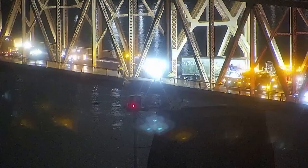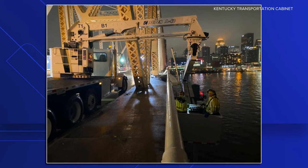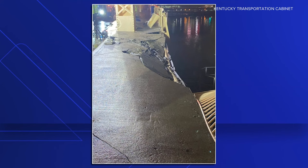Now to the dramatic new photos. This picture from the Kentucky Transportation Cabinet tonight gives us an up-close view of the damage on the bridge from the actual truck. You can see where the railing was broken away during the collision. The sidewalk of the old bridge is now crushed and sunken in. Inspectors have already started their work to assess the damage, working into the night.